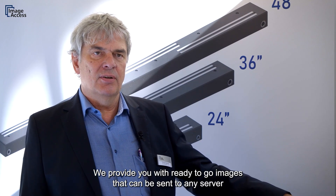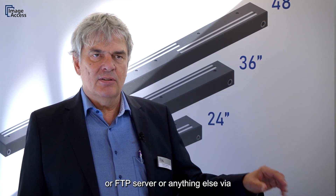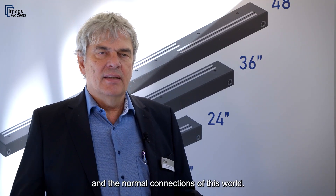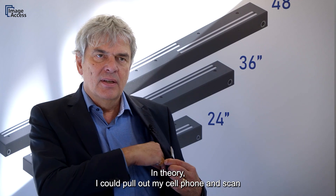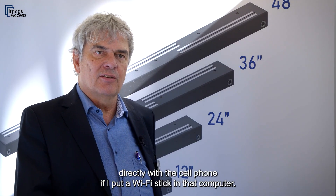We provide ready-to-go images that can be sent to any server or FTP server via TCP/IP, via internet, intranet, and standard network connections. In theory, I could pull out my cell phone and scan directly with it by putting a Wi-Fi stick in that computer.